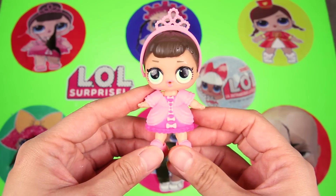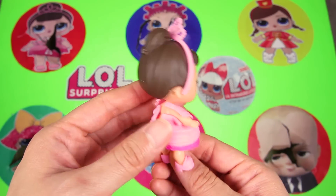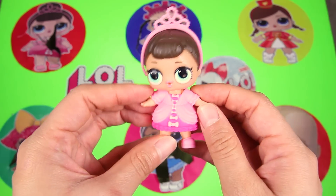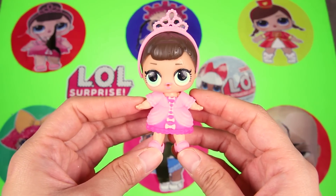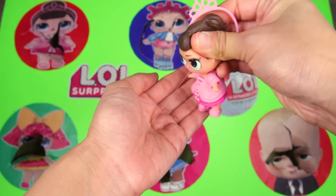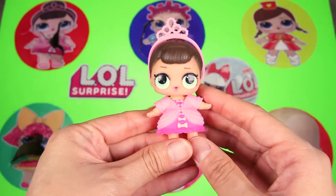Wow, awesome! She did leave us something really cute — she left us her very own doll! We got the real Fancy doll! She's wearing pink from head to toe. Fancy's favorite color is pink and all her clothes and accessories are pink. Uh-oh, Fancy is crying! That means she's a crier! Don't be sad Fancy, cheer up!